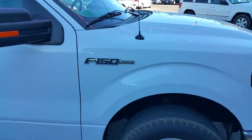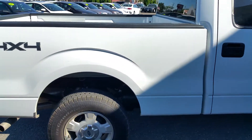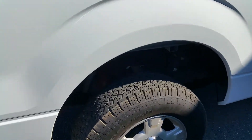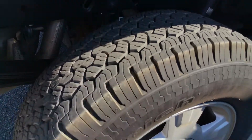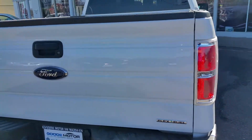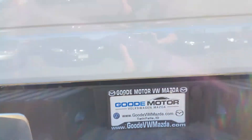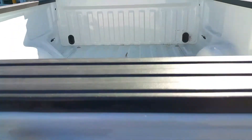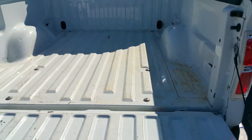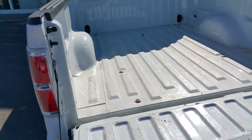It's the XLT, of course. I'll just walk around and show you the inside here. It's got good rubber on it — all the tires look really good. Does have a tow package right there. Coming up here, the bed has a little bit of use, of course.